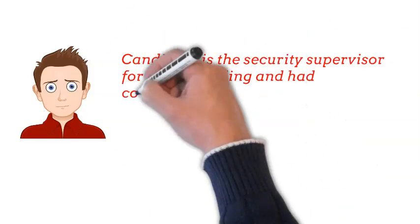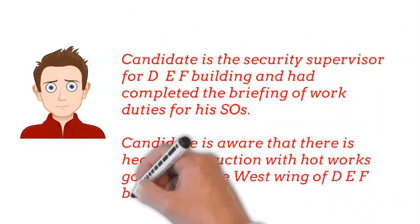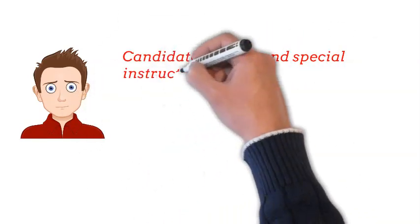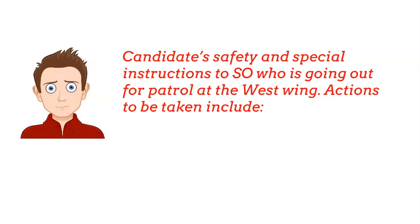The candidate is the security supervisor for DEFU Building and has completed the briefing of work duties for his service. The candidate is aware that there is heavy construction with hot works going on at the West Wing of DEFU Building. The candidate's safety and special instructions to the SO who is going out for patrol at the West Wing — actions to be taken include: